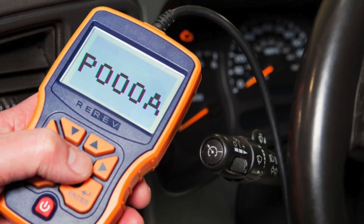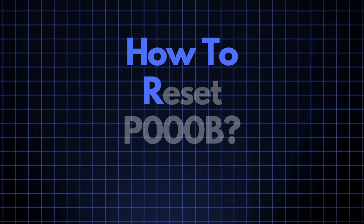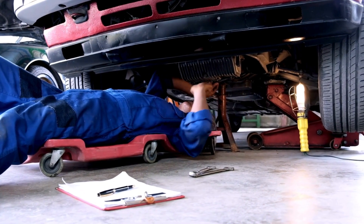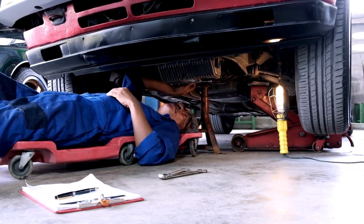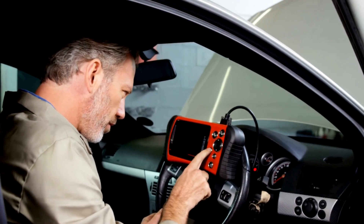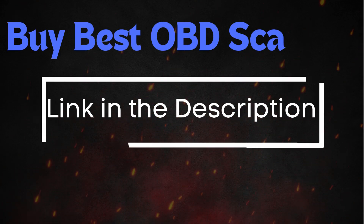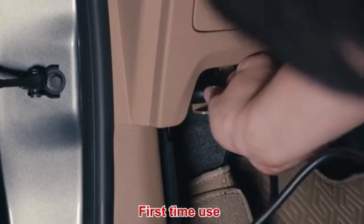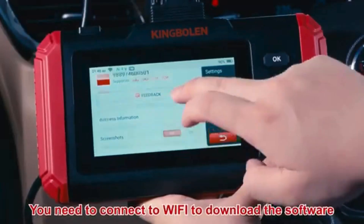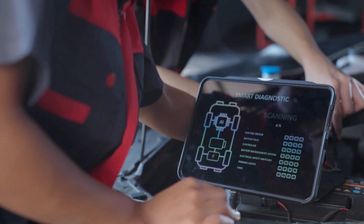Now that we understand what P000B means and where the sensor is located, let's cover how to reset it. Sometimes error codes like P000B appear due to recent maintenance or temporary glitches, and they may clear up after an OBD-II reset. To do this, you'll need an OBD-II scanner. Simply connect the scanner to your vehicle, follow the instructions to clear the trouble codes, and see if the P000B code reappears.